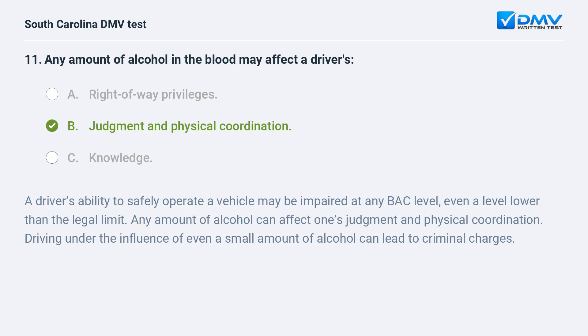A driver's ability to safely operate a vehicle may be impaired at any BAC level, even a level lower than the legal limit. Any amount of alcohol can affect one's judgment and physical coordination. Driving under the influence of even a small amount of alcohol can lead to criminal charges.